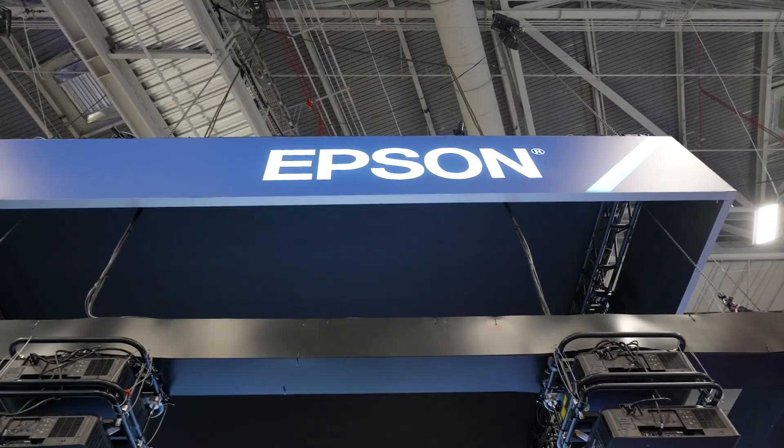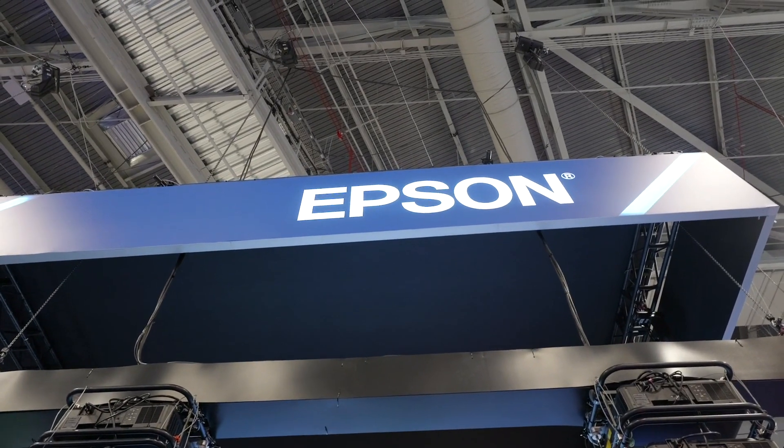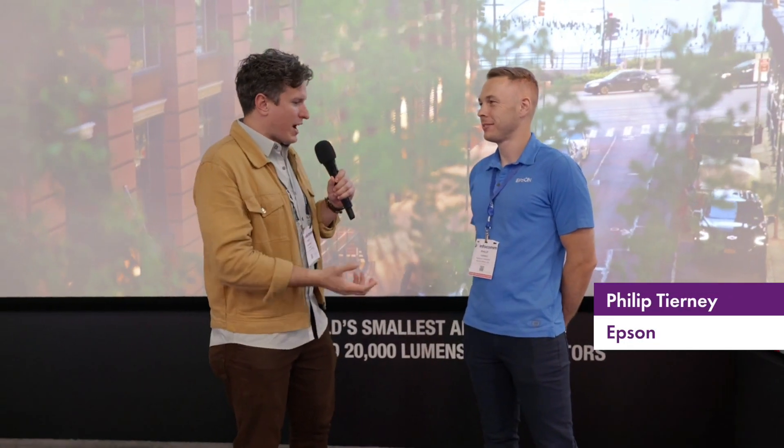Hey, Nick Marzak with Full Compass. We are not in the middle of a downtown cityscape right now — we are actually at the Epson booth here at InfoComm in Las Vegas. I'm with Phillip, who is a product manager for Epson. Tell us about what's new, what's exciting — the clarity on this screen is amazing.